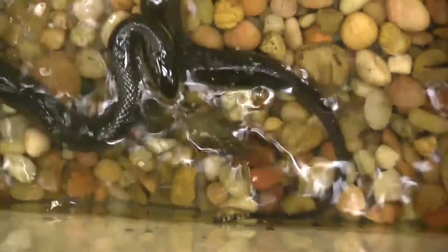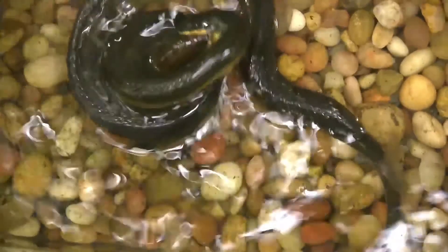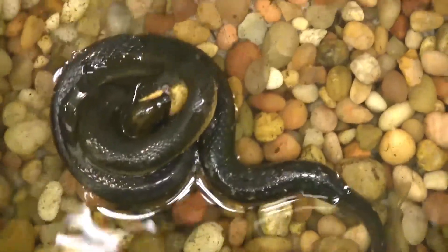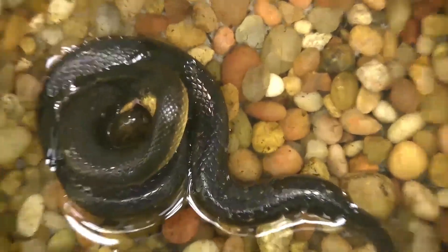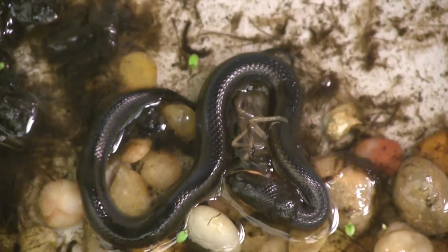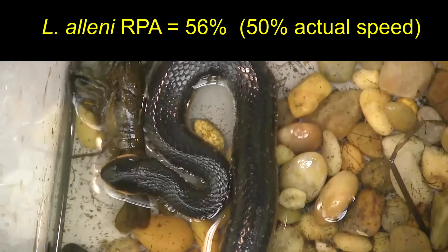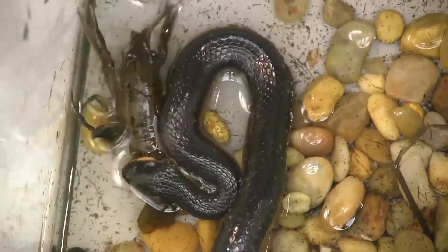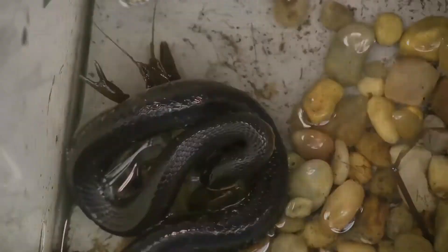Using body restraint behaviors increases the success of Liadides alini in subduing crayfish. For example, the coiling behavior completely encircles prey. The snakes may also restrain crayfish by pushing them into a U-shaped loop of their body. Another method of restraint used by Liadides alini is pinning the prey against the substrate using the ventral surface of its body.